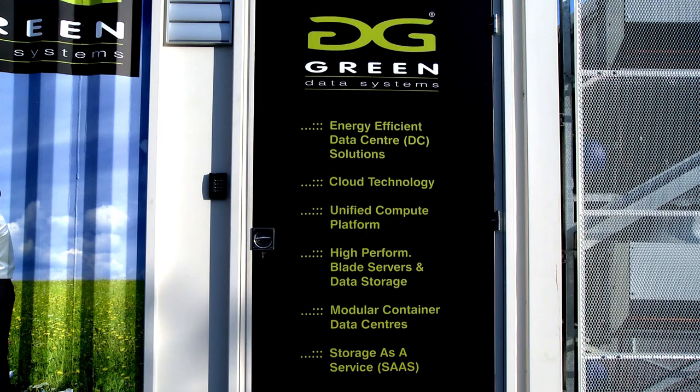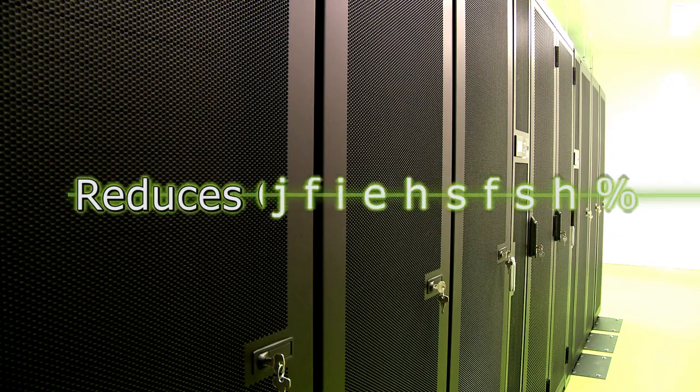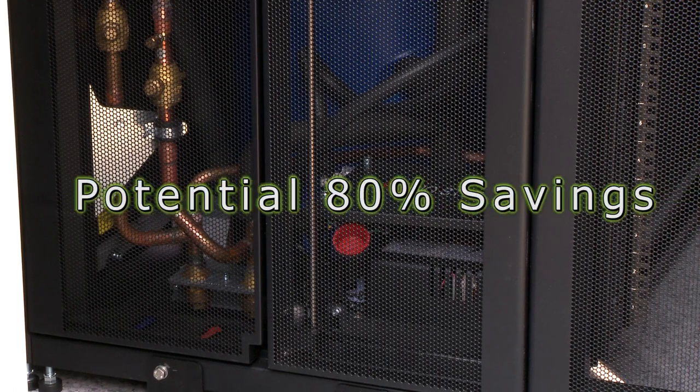The modular approach that Green Data Systems has developed adds capacity as needed and is more manageable and cost-effective. It reduces capital expenditure and provides a potential 80% saving in operating expenses.